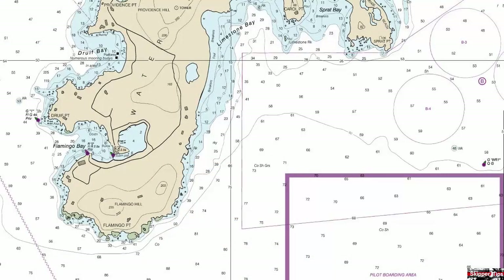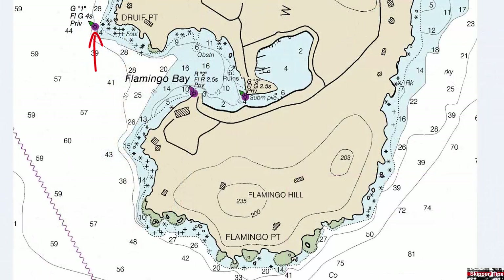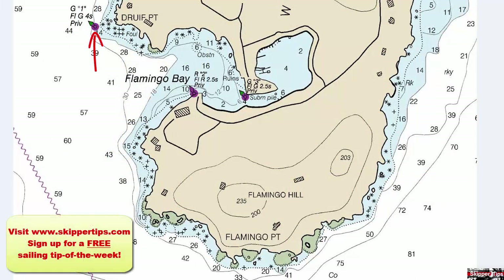Now let's start to the south on Water Island and take a look at the aids to navigation on our starboard side. You have an aid to navigation off of Druve Point, which is a green number one showing a flashing green four-second light. Inside Flamingo Bay, you have red number two — a flashing red two-and-a-half second — and green number three, a flashing green two-and-a-half second.